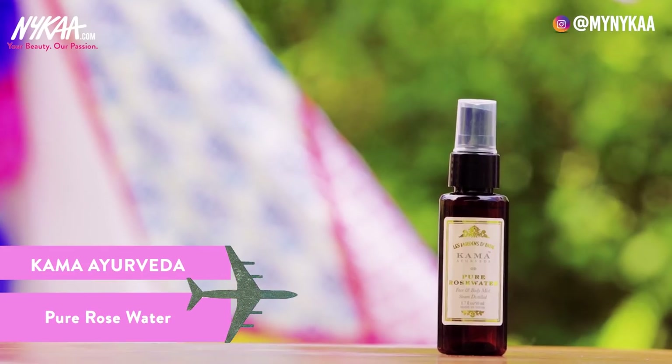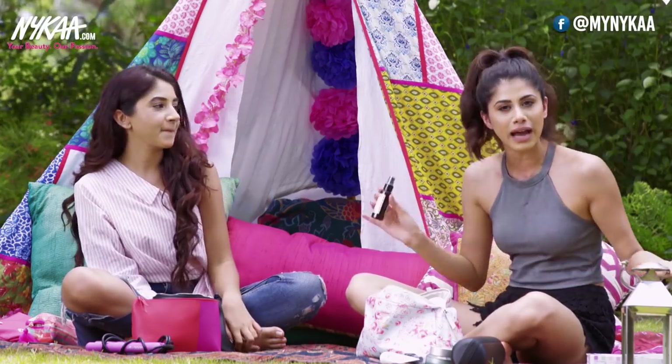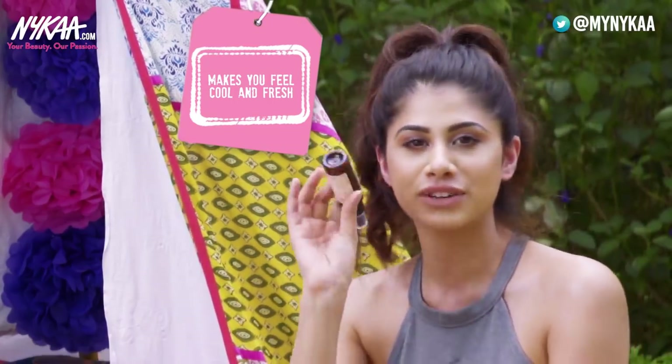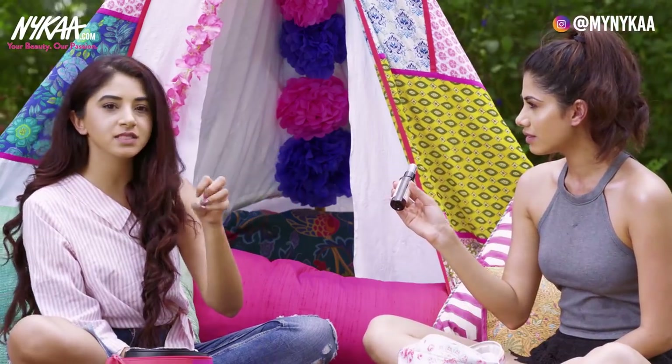I use this all the time — it's the Kama Ayurveda Rose Water Spray. This is so good and so essential to just throw in your bag. It's really hydrating for the skin; I love how fresh and cooling it makes you feel. It's also good to mix into your face masks.